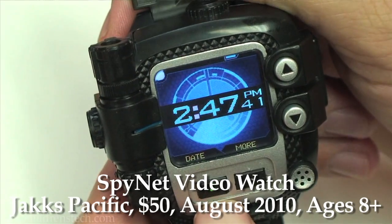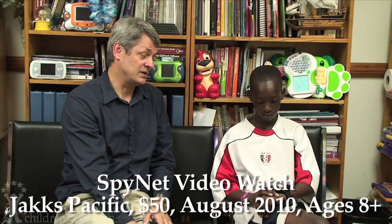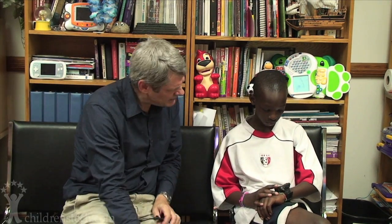Eventually, yes. Because that doesn't come to market for about another two months. Oh, wow. That's the SpyNet Secret Mission Video Watch from Jack's Pacific, and it's going to cost $50 when it comes out this fall. You're going to test it for me today. Would you do that? Yeah, sure. I know you've been using it, but did you know that it has some pretty powerful technology underneath it?